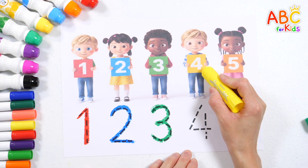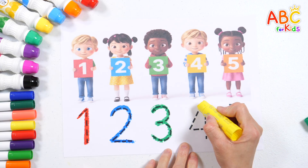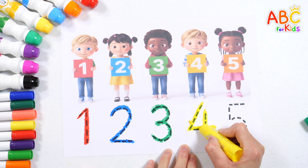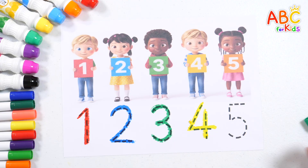What number is this? Four. Four. Four. Let's read this number — five!